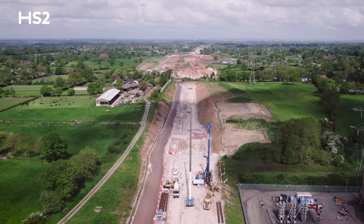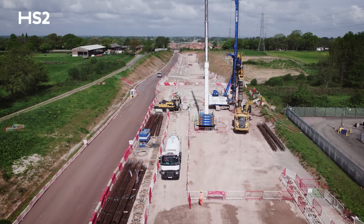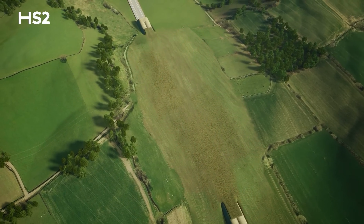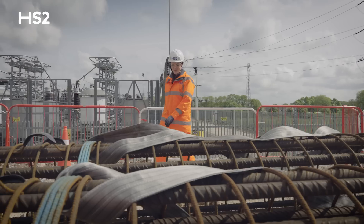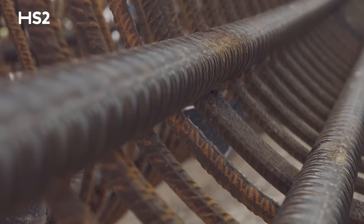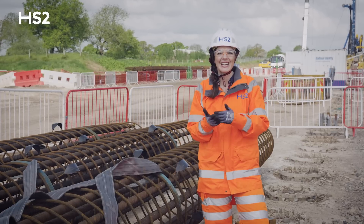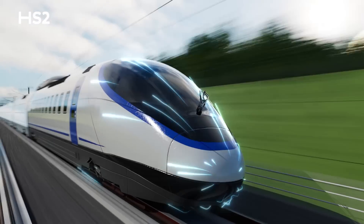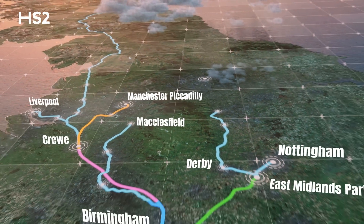HS2 is building a 700 metre green tunnel here that will pass through the local countryside, designed to integrate with the landscape and beautiful scenery around it. This is where the rebar ends up — in the piling cages that strengthen the tunnel walls. From an engineering point of view, this really is a construction marvel. In a few years' time, some of the fastest trains in the world will be whizzing through here, connecting the south with the Midlands, the north and Scotland.